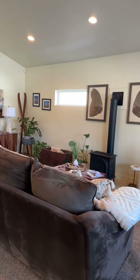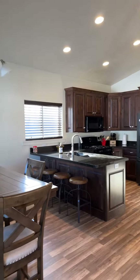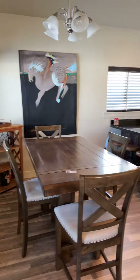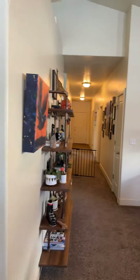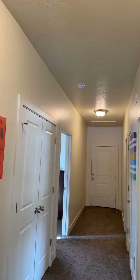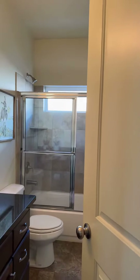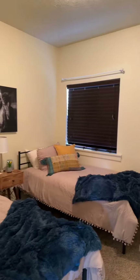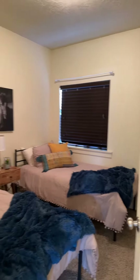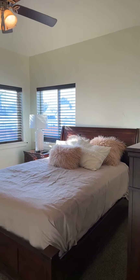Come and take a tour with me of 144 South 200 West in Heber City, Utah. This home is just over 3,000 square feet. Upstairs it has three bedrooms, two full bathrooms. There's a two-car garage right there, faces south which is great for snow.